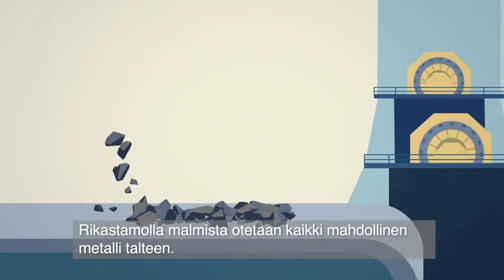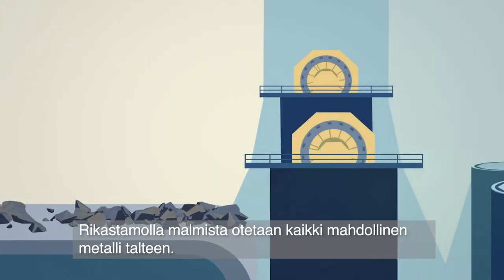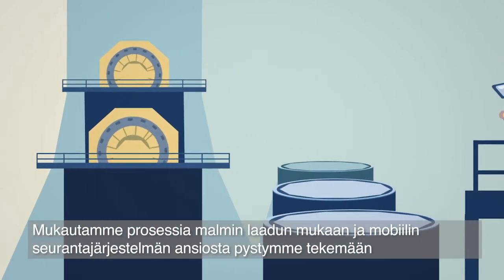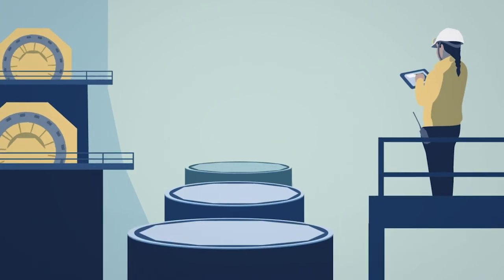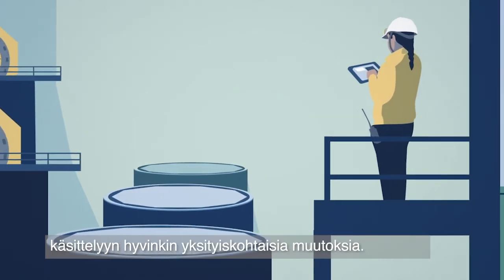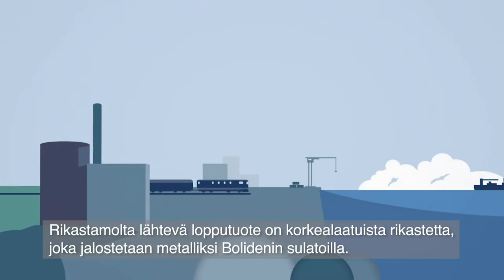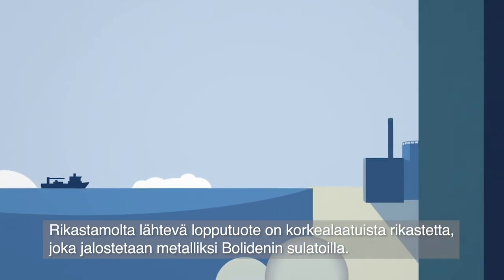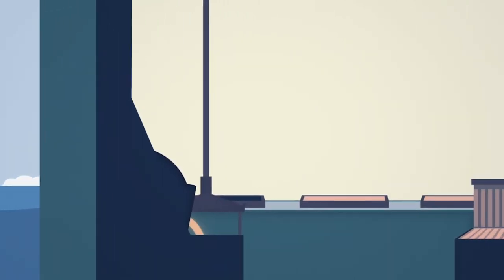At the concentrator, we challenge ourselves to extract as much metal as possible from the ore. Various processes are used depending on the ore, and integrated mobile control systems enable us to adjust them in detail. The result is a concentrate of high quality.